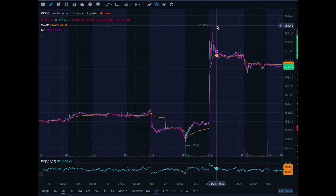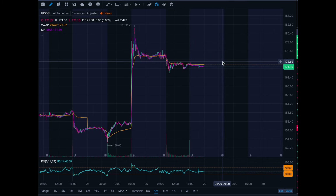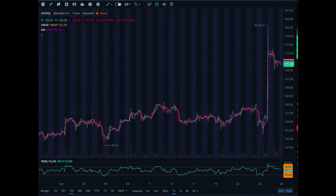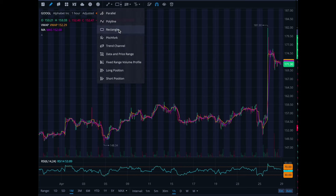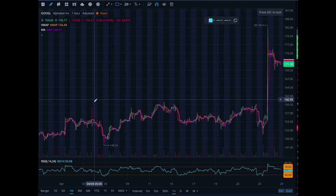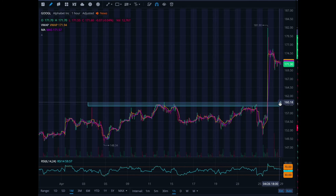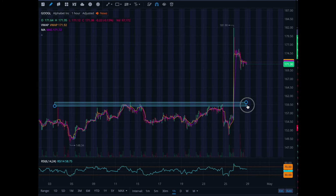Next I want to talk about Google. Google crushed their earnings — they did amazing. They were hovering in this 150 area and jumped up to the 180s, and they're offering a dividend. If you're looking to get into Google and think you missed it, what you should really think about is waiting for the retest and then getting back in. If Google can get to this 160 range, I could understand why you would want to take a long position.